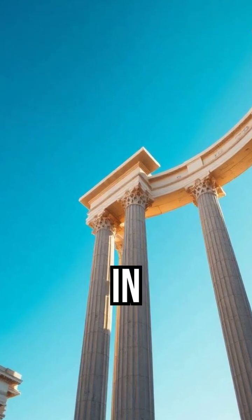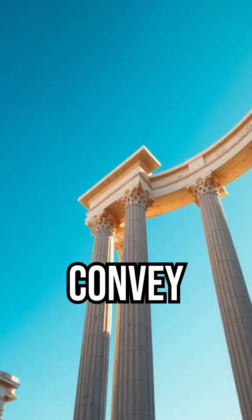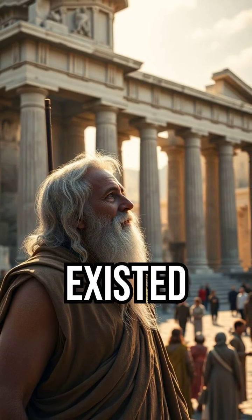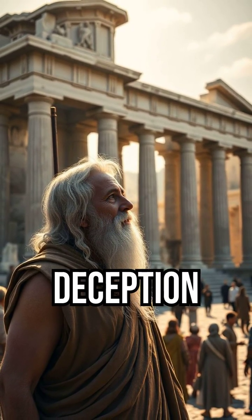The fact is, even in antiquity, absolute, perfect truth was impossible to convey. The greatest monuments were built on an intentional lie — a visual trick to convince the viewer that perfection existed. The only thing they truly mastered was the art of beautiful deception.